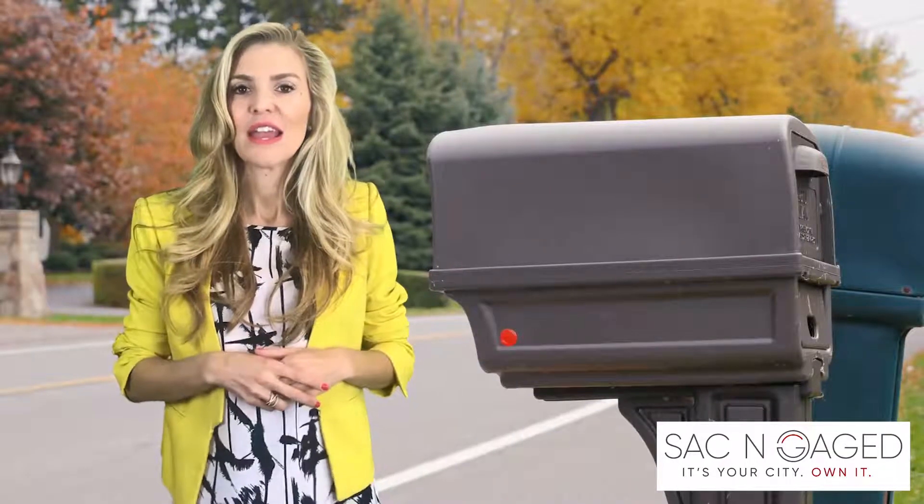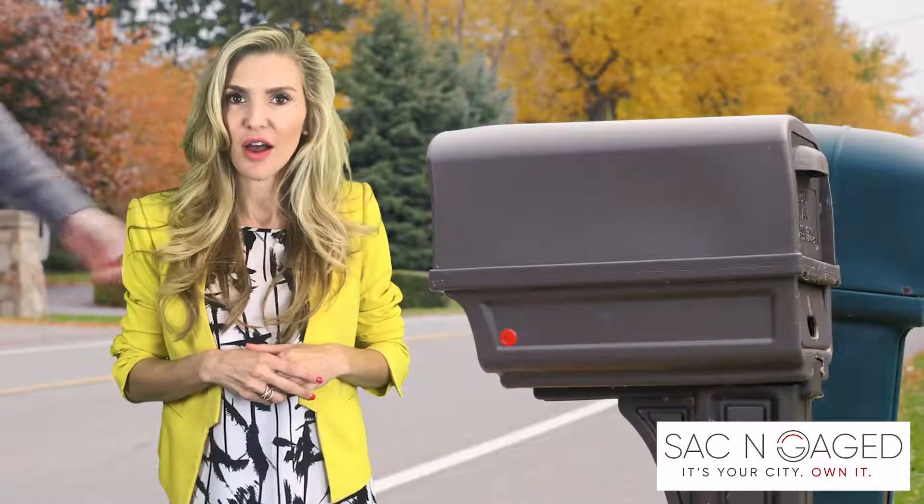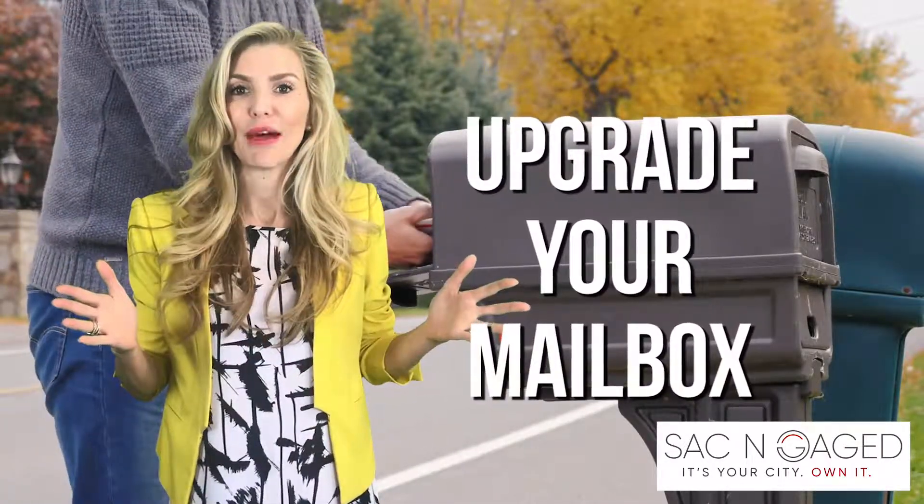Tip number three: is your mailbox barely hanging on or does it look kind of outdated? Upgrade your mailbox.